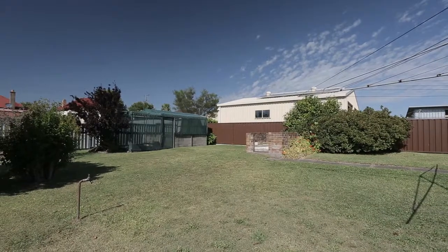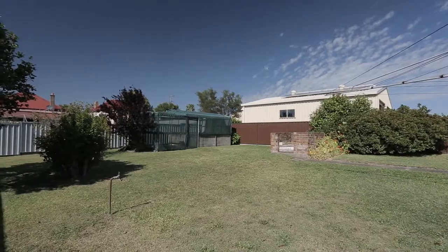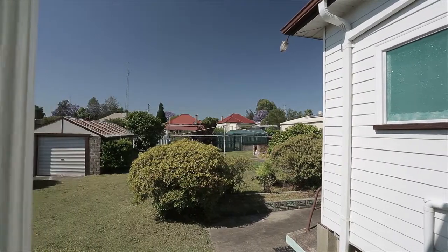Outside, the property offers a fully fenced yard and a northeast facing veranda that's a perfect place to enjoy any afternoon.